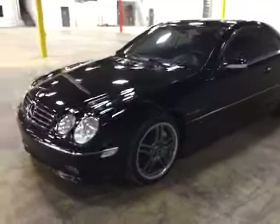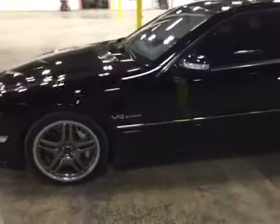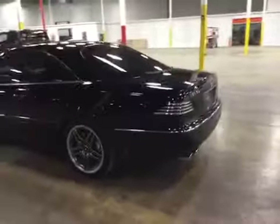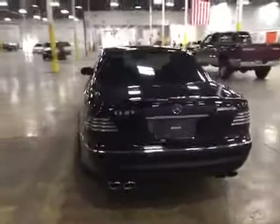Welcome to BMAC Auctions. Today we have a 2005 Mercedes-Benz CL65 V12 Bi-Turbo. This vehicle drives well, very well maintained for its age. There are not many imperfections on the body. The paint's in good shape.